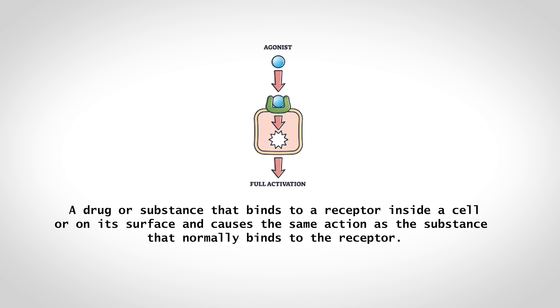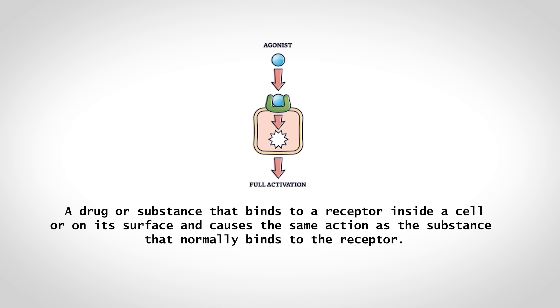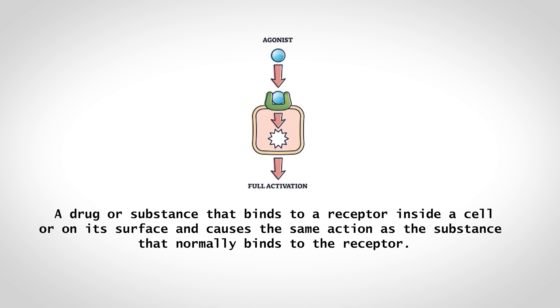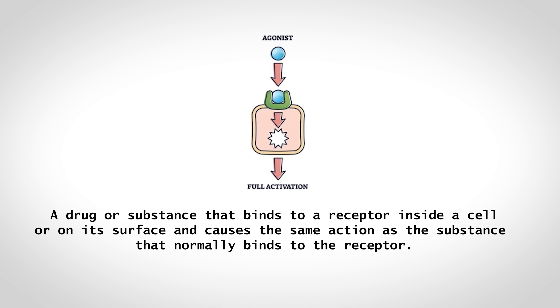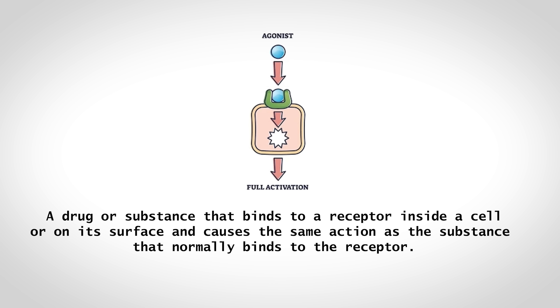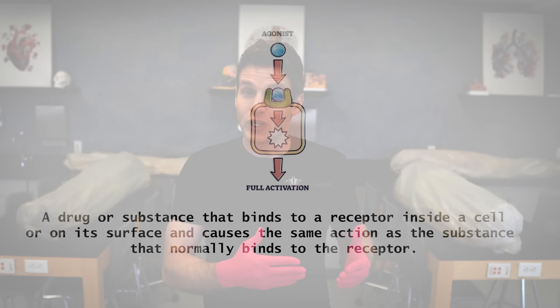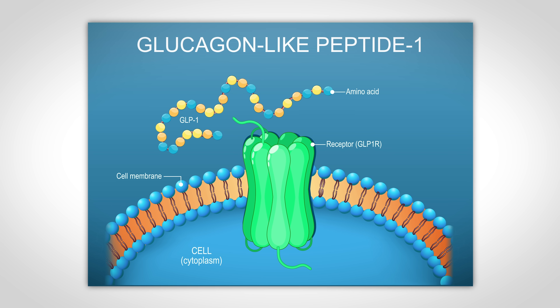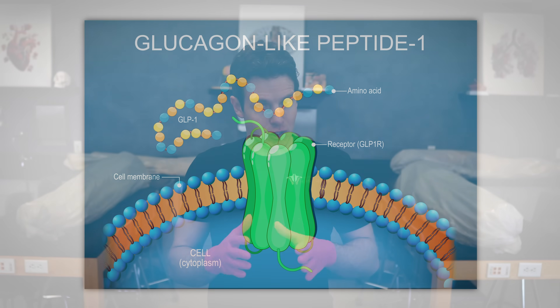A receptor agonist is a drug that binds to certain cellular receptors throughout the body, and when it binds to these receptors, it mimics the effects of a substance that is naturally produced by the body. Based on the name — glucagon-like peptide-1 receptor agonists — it's probably not going to shock you that our body naturally produces the hormone glucagon-like peptide-1, or just GLP-1. So the drug, the GLP-1 receptor agonist, is mimicking the naturally occurring GLP-1.